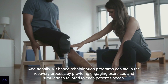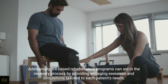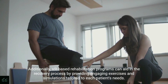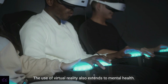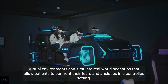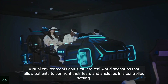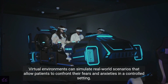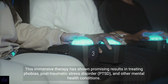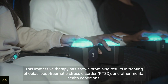Additionally, VR-based rehabilitation programs can aid in the recovery process by providing engaging exercises and simulations tailored to each patient's needs. The use of virtual reality also extends to mental health. Virtual environments can simulate real-world scenarios that allow patients to confront their fears and anxieties in a controlled setting. This immersive therapy has shown promising results in treating phobias, post-traumatic stress disorder (PTSD), and other mental health conditions.